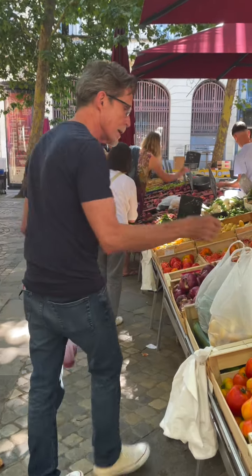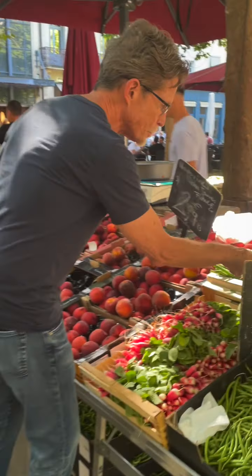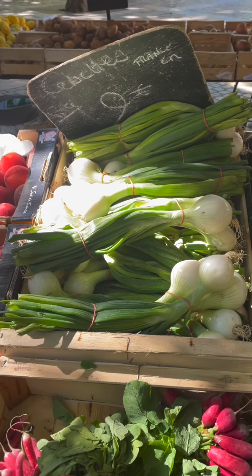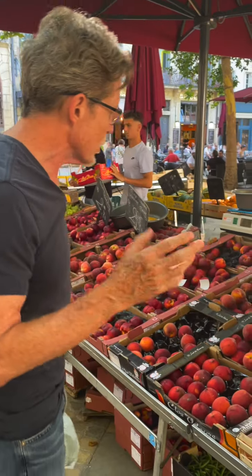One thing you notice is that they have red onions and yellow onions, but there's not a white onion really to be seen here. Look over here — this is what you see in Mexico too. That is a white onion but it's picked when it's still fresh. It looks like an overgrown green onion, but you can chop that up and use it in salads. It's absolutely delicious.